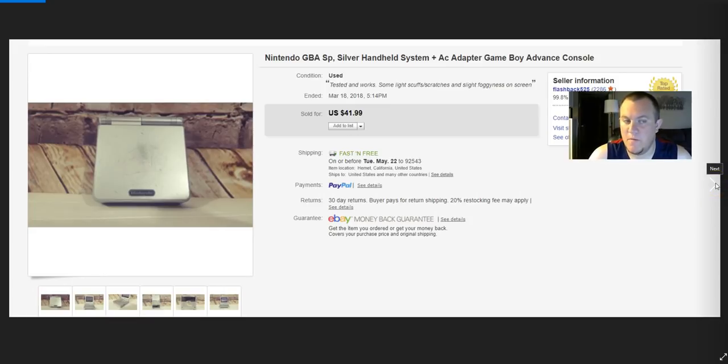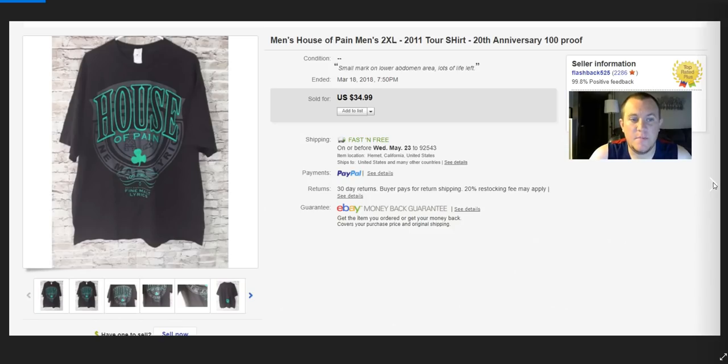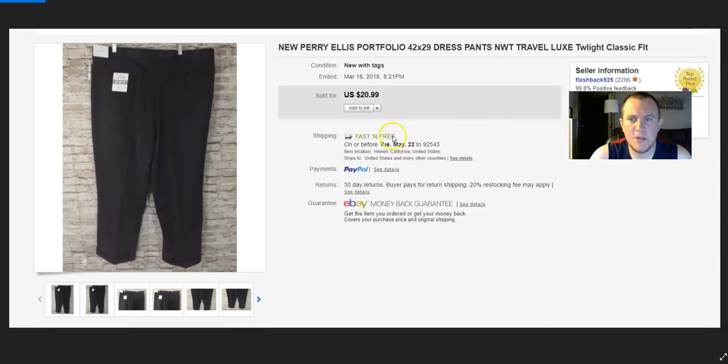House of Pain — cool 2011 tour shirt. Paid a couple bucks, sold for $30 on best offer. Perry Ellis dress pants — paid $4, sold for $21 on best offer. They were brand new, which is why I bought them — otherwise I wouldn't have.